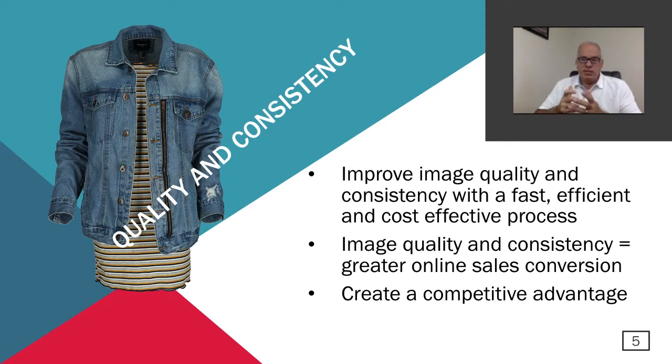The next topic is quality and consistency. When looking into automation, you want a system that can improve the quality and consistency of your images. If you can improve quality and consistency with a fast, efficient process while saving money, that's a win-win. Image quality and consistency converts into greater online sales conversion — a significant impact on the bottom line. With this ability, you create a great competitive advantage. Automation allows you to play in the same game as larger companies with bigger photography budgets, and effectively compete with them.